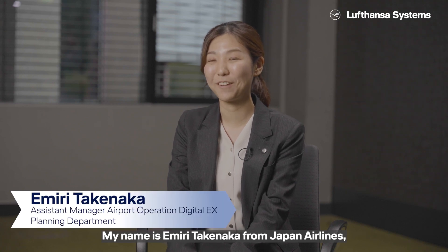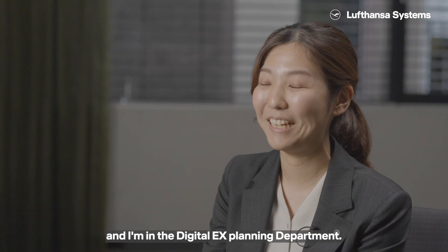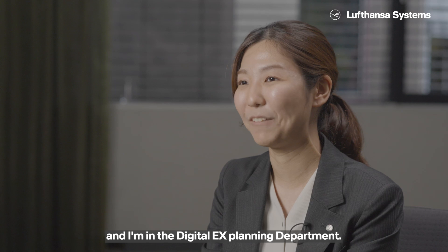My name is Emily Takenaka from Japan Air Lines and I'm in the Digital EX Planning Department.